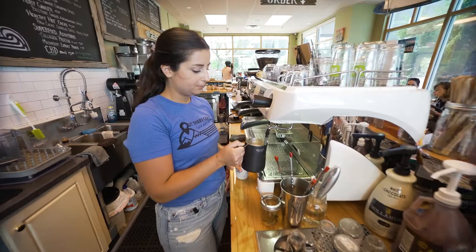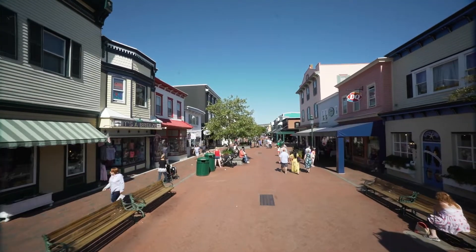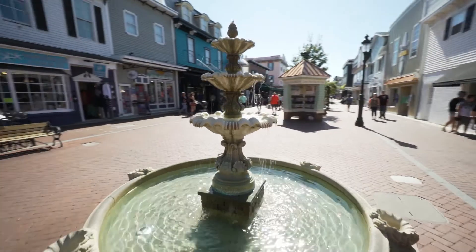The Washington Street Mall is the heart of Cape May. What I like to do is get a coffee, walk down that brick walkway of the mall, window shop, just take a deep breath, take it all in, and really just enjoy that downtown area.